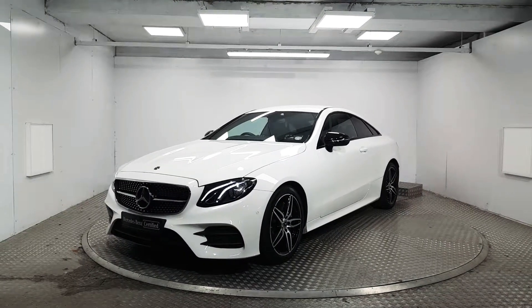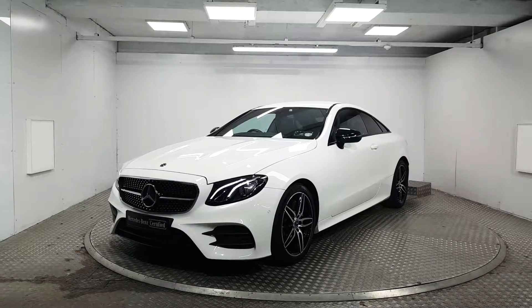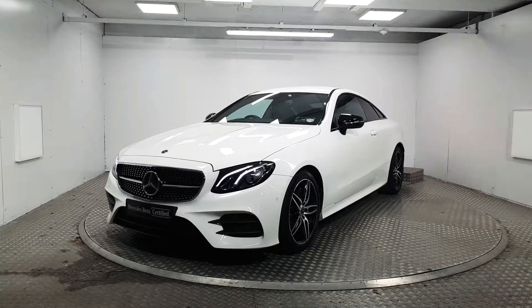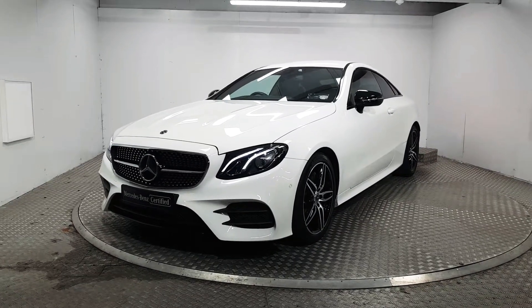Welcome to MSL Park Motors. In front of me here we have a stunning 2018 Mercedes-Benz E220D AMG Coupe, which is finished in polar white paint. This car also comes equipped with the addition of the night pack, so we're going to do a quick walk around to point out some of its key features.